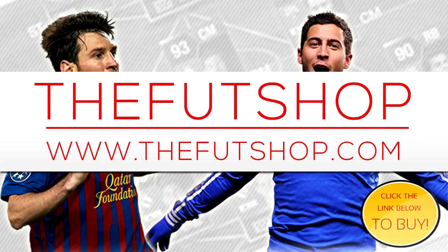If you're looking to buy coins, head over to thefutshop.com for a cheap and reliable service. You can also use the 5% discount code which is Beech.